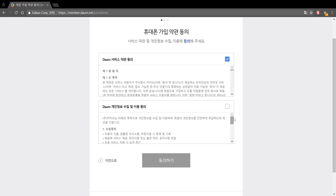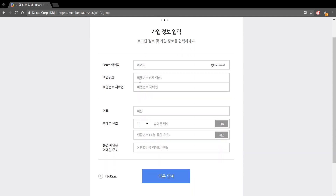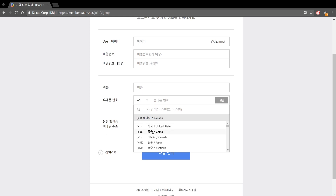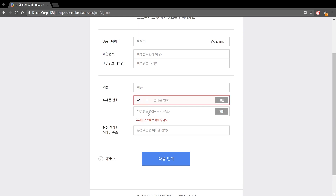First you're going to say yes to the agreements. You can use Chrome to translate the page, or copy and paste into a translator, or learn Hangul to figure out what it says. This field says Daum ID — create your Daum ID here. The next field is password, then re-enter and confirm the password. Then there's a name field and a phone number field where you pick your region code and enter your number. Press the button and it will send you a verification code, which you then insert to verify.